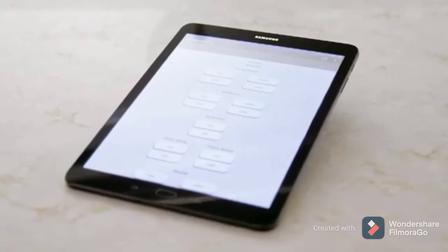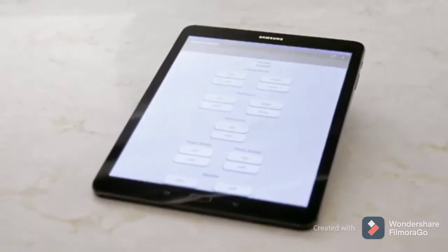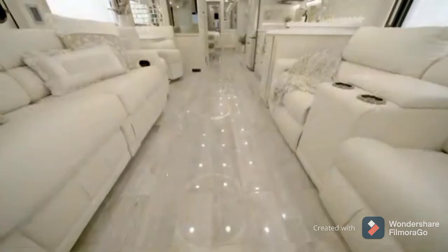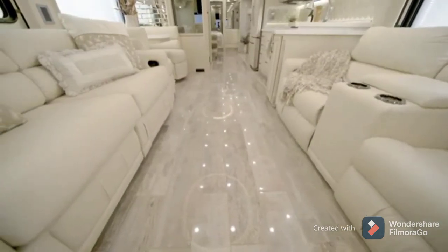The technology offerings continue with a tablet that allows you to have control of multiple coach functions, like lights, shades, and more, even when you're away. Three heat pump central air conditioners help maintain your ideal temperature. And the heated, high-polish, porcelain plank tile flooring keeps you cozy in cooler weather.